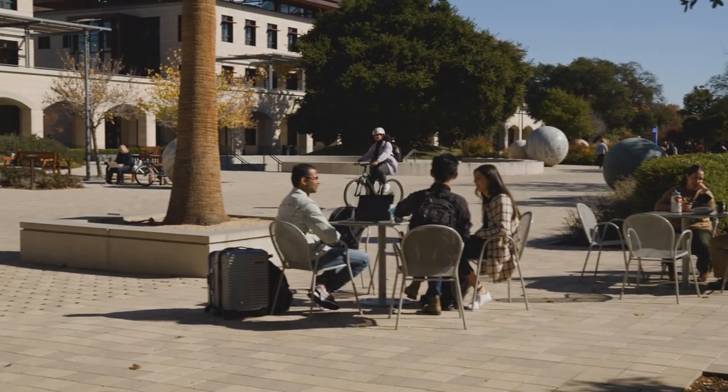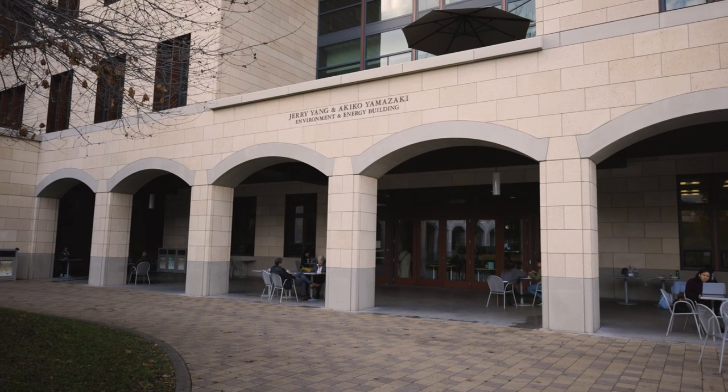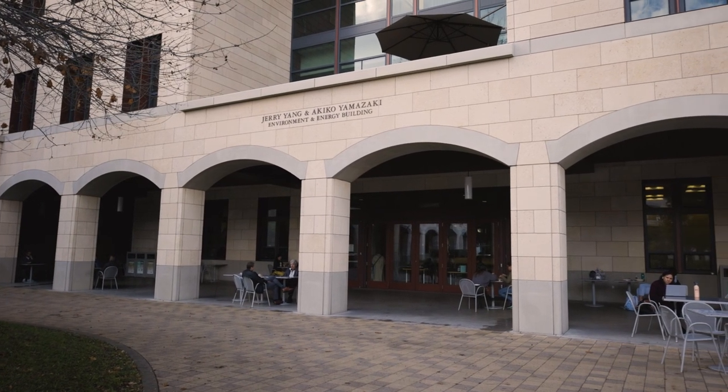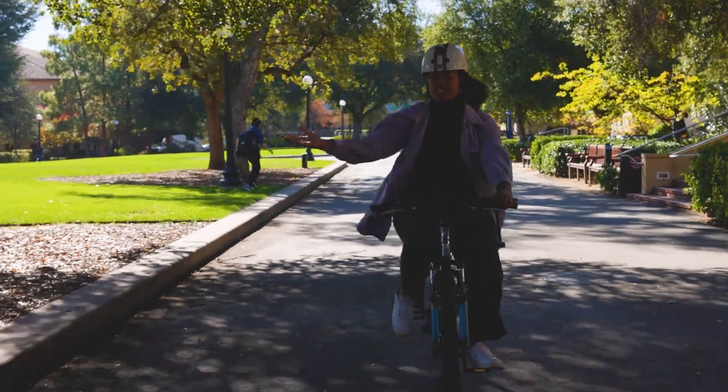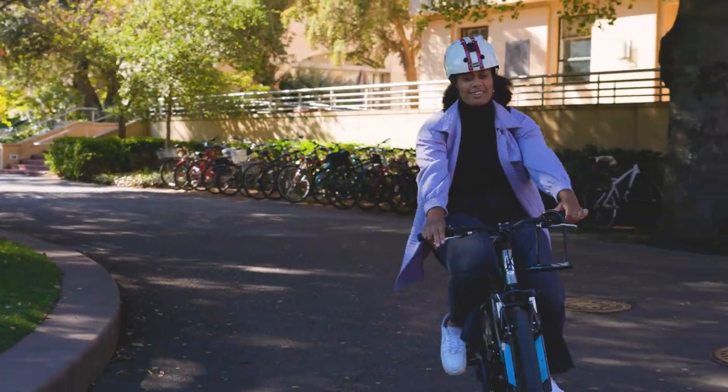Now, here we are at Koopa Cafe in the Engineering Quad — this is the Y2E2 Koopa Cafe. Koopa's a very popular spot for students to get a little caffeine fix, especially here in the Engineering Quad. I personally will do my CS problem sets over in the Huang basement and then come here and get some coffee. On nice days like this, you'll oftentimes see students sitting here in the grass, doing work or just hanging out and having picnics.